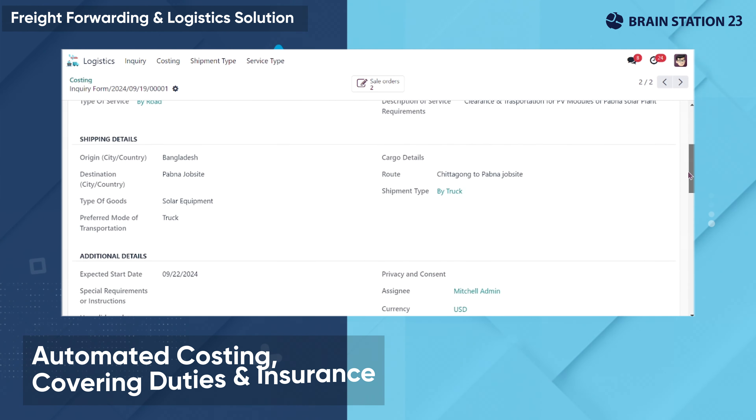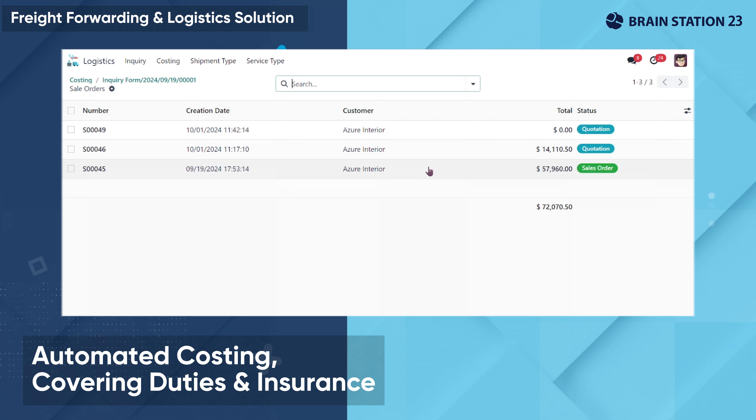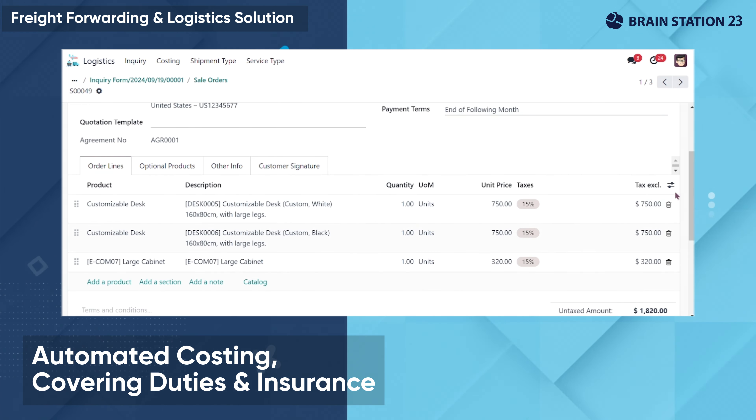The system generates automated costing with itemized charges including customs duties, insurance, etc., and issues quotations.